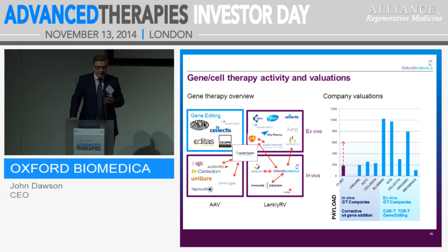Here's an overview of where we see the market and what's going on in gene and cell therapy. AAV and Lenti, ex vivo and in vivo. We have two deals in the in vivo world with Sanofi and Immune Design, but also we have ex vivo deals with GSK and with Novartis. Moving to the right-hand side, you can see the in vivo and ex vivo valuations, slightly skewed by the transatlantic divide in company valuations. Now that we're working in both in vivo and ex vivo, we think we have some significant share price upside to come.